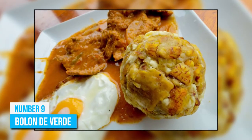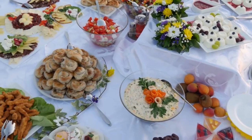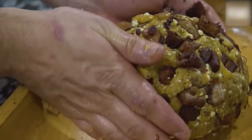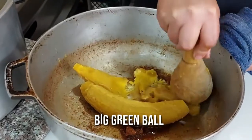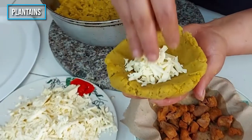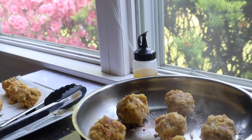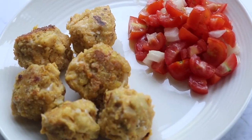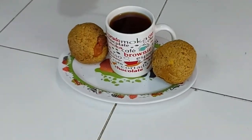Number 9: Bolon de Verde. Breakfast in Ecuador doesn't have to mean bacon and eggs or toast with jam, though you can always find them in big chain hotels. Instead, try the country's traditional breakfast dish, Bolon de Verde, which literally means Big Green Ball. It consists of crushed green plantains stuffed with cheese or pork, and it's usually served with eggs, hot coffee, avocado slices, and tomatoes. It's nice and crispy on the outside and tender on the inside. This dish is mostly famous in the coastal regions of Ecuador, and it's their favorite appetizer as well.